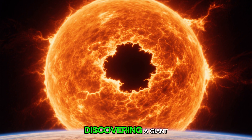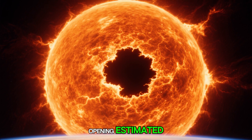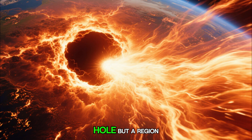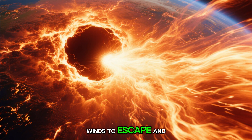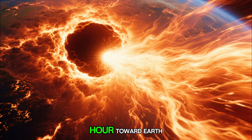Astronomers are stunned after discovering a giant coronal hole on the Sun's surface, an opening estimated to be 23 times the size of Earth. This enormous void isn't a literal hole, but a region where the Sun's magnetic field opens up, allowing high-speed solar winds to escape and race through space at nearly 1.8 million miles per hour toward Earth.